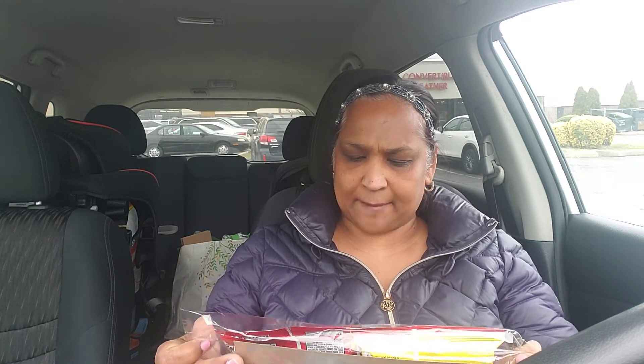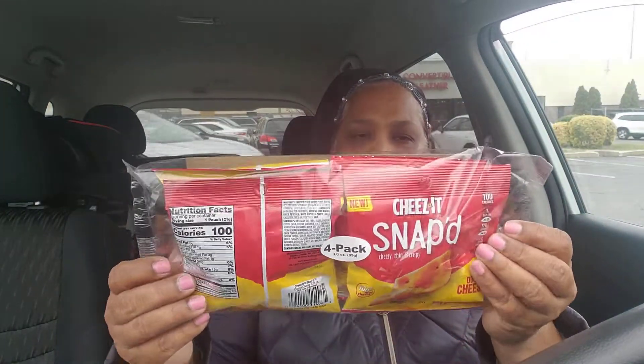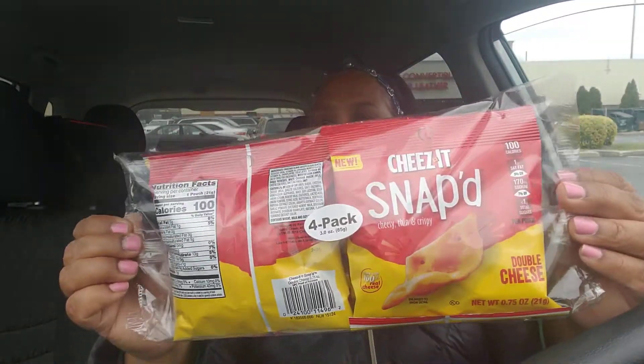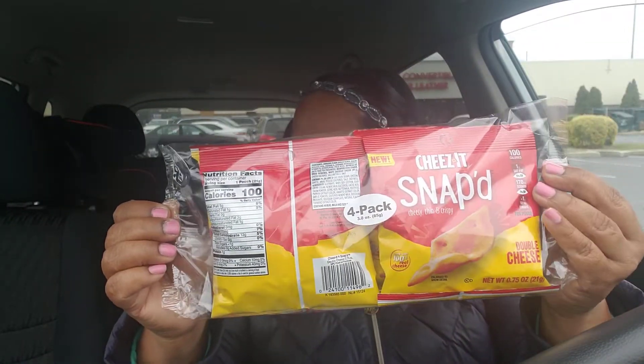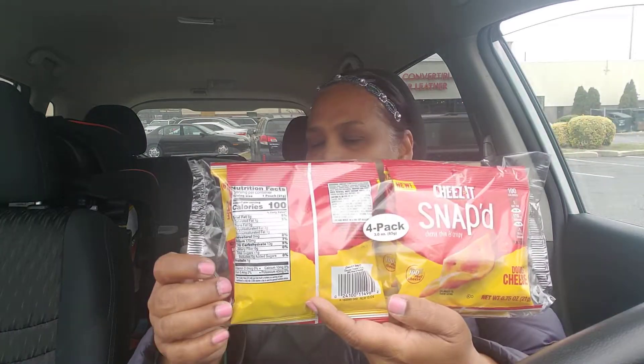I picked up this Cheez-It Snack 4-Pack — Cheesy Thin and Crispy Double Cheese. I have never gotten this before; this is the first time I've seen it. So I picked this up for Carter. Hopefully it would be a hit with him. It's a 4-pack and it's 0.75 ounces per pack.